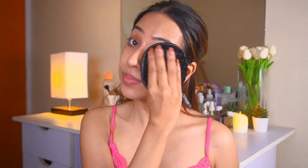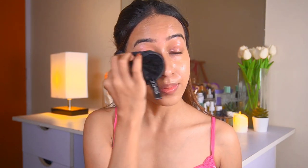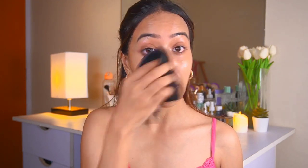I use this every single day. To remove the oil cleanser, I take a reusable makeup wipe that I've soaked in water and lightly rub the cleansing oil off my face — I don't apply a lot of pressure. Then after my makeup is gone, I go in with a facial cleanser.